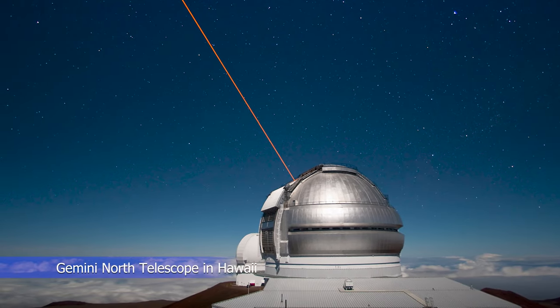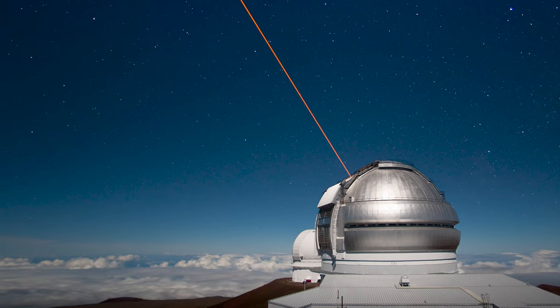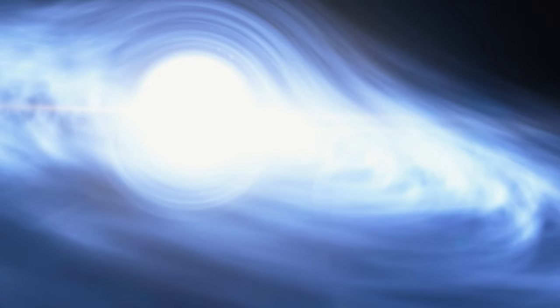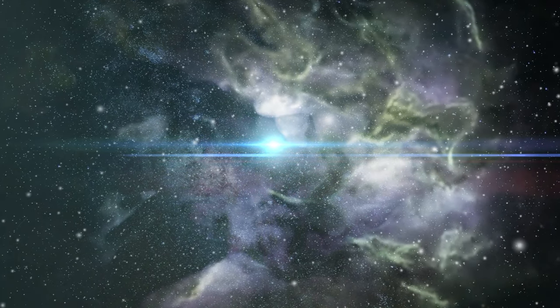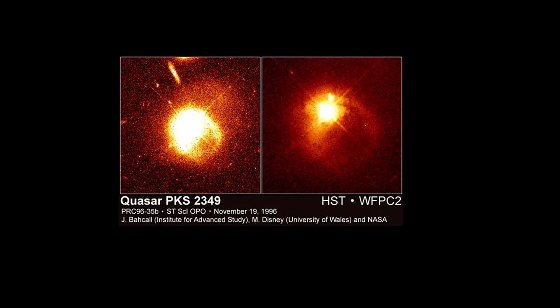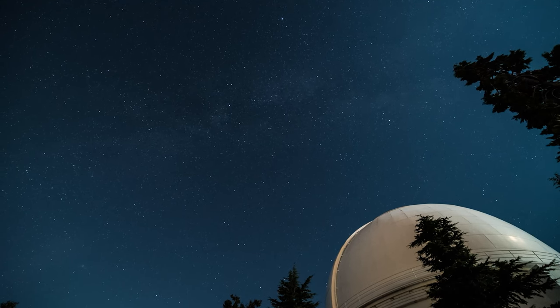Using the 8.1-metre Gemini North Telescope in Hawaii, astronomers recently made an unusual discovery while analysing the second most distant quasar detected. This quasar contains the second most distant and earliest supermassive black hole known, with a redshift of 7.54. To examine the regions surrounding this quasar, the researchers utilised the Gemini near-infrared spectrograph, which separates the light emitted by celestial objects into wavelengths that convey information about the elements present.